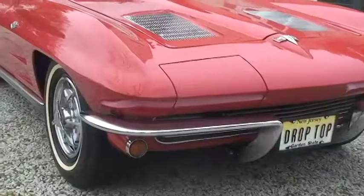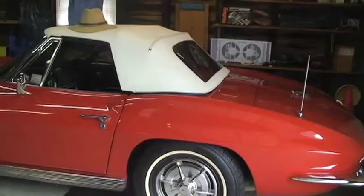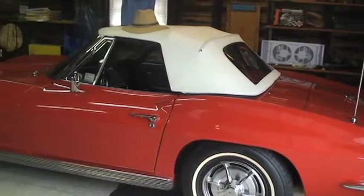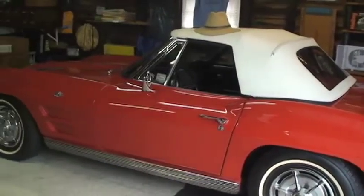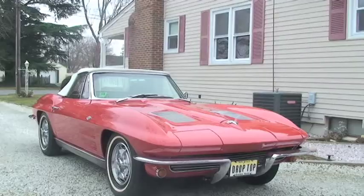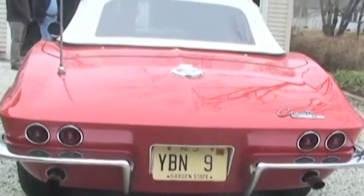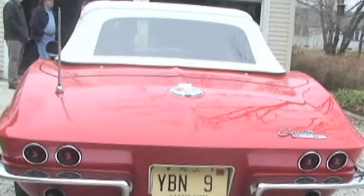Jill, you're standing in front of a beautiful '63 Corvette. Can you tell us a little bit about what some of the unique underwriting challenges are when you're dealing with classic cars? Some of the unique challenges would be to make sure that from an underwriting perspective, we are ensuring a vehicle that the owner feels is a collector car. We're not looking to insure a vehicle that's old, but old and collectible. This is a fine example of a collector car.